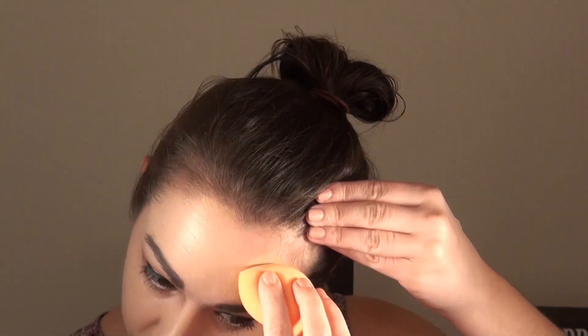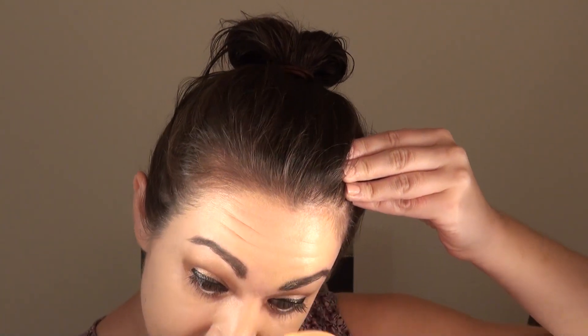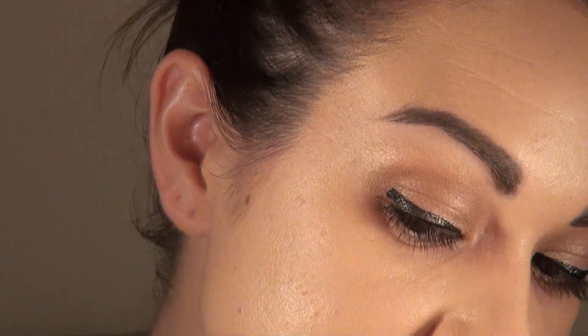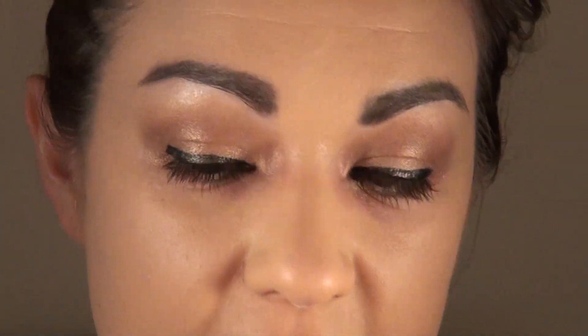Even though they're both extremely affordable, the Wet n Wild Photo Focus is slightly cheaper — a few dollars cheaper. Now that I have them both worked into the skin, I'm going to zoom in a little bit so you can see what the skin looks like up close. Quickly looking at both sides, you really can't tell a whole big difference. They both definitely make the skin look flawless while still letting a little bit of the skin breathe through. It's pretty full coverage once it's built up, and it's already drawing down to a matte on both sides.